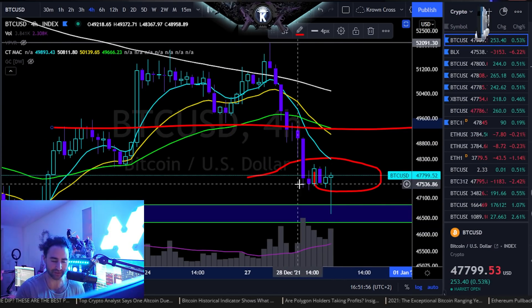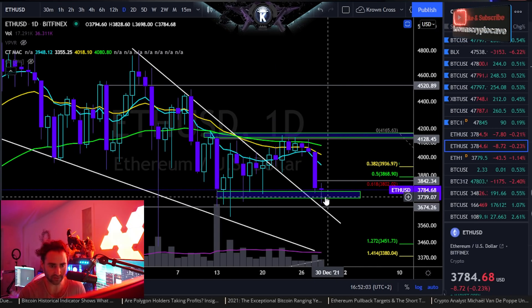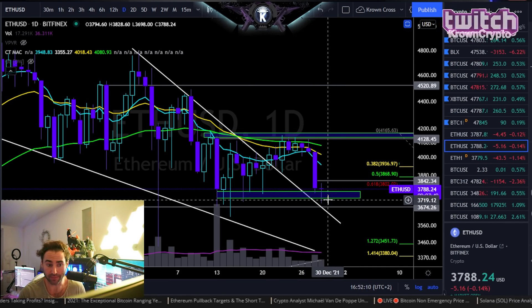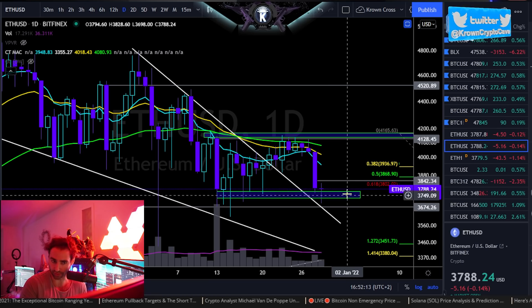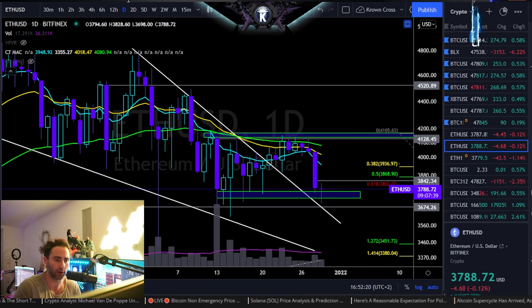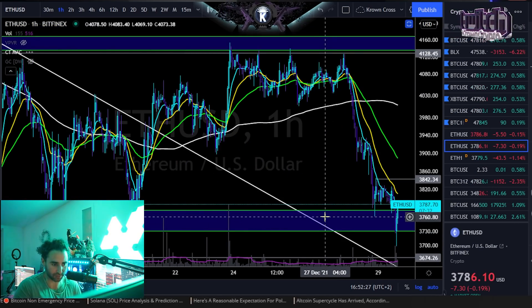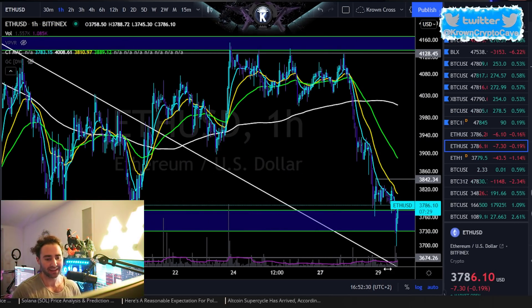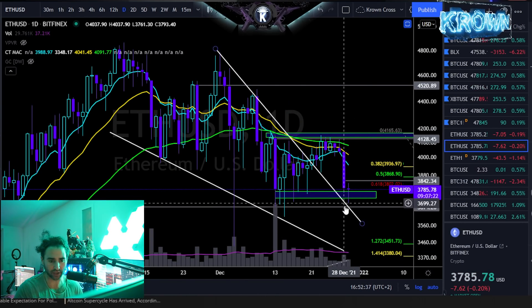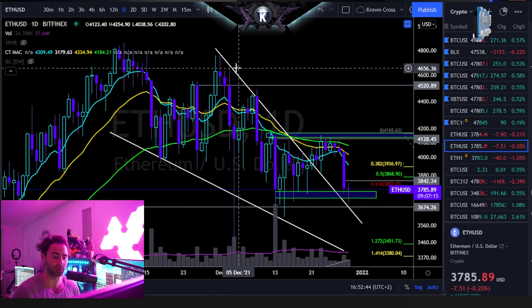Moving on to Ethereum. Yesterday we marked off this area as a potential bounce region. We actually worked a little bit below there — that's okay, we operate off closures. They came all the way down to the bottom end, at $3,730. Now looking for that bounce, probably somewhere around the median of this range in the mid $3,800-ish region — currently trading at $3,788. What essentially invalidates this and implies significant downside would be any hourly closure below the current wick low at just below $3,700, implying moves back down to $3,600 and probably even lower over time.